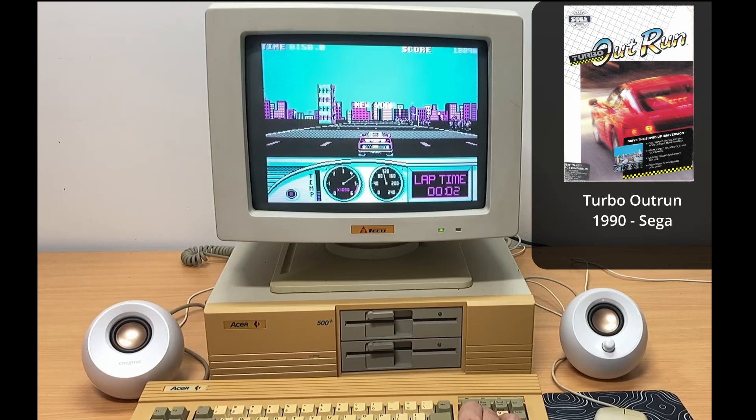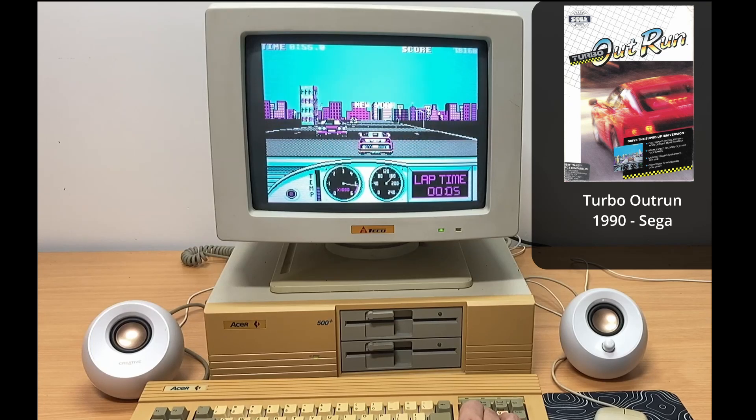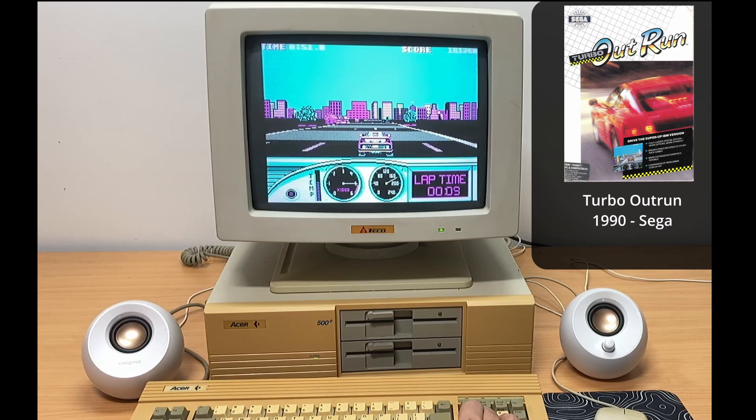Turbo Outrun is a bit of a classic for me. I would play this on the Mega Drive, or Genesis, and it hurts my eyes looking at it with this color scheme, but I reckon it still plays alright with the black road — it gives it some definition at least.